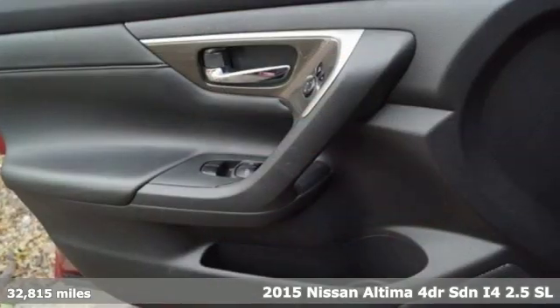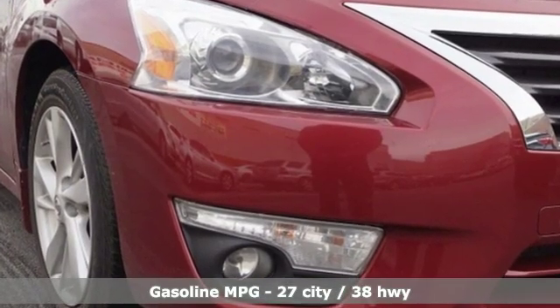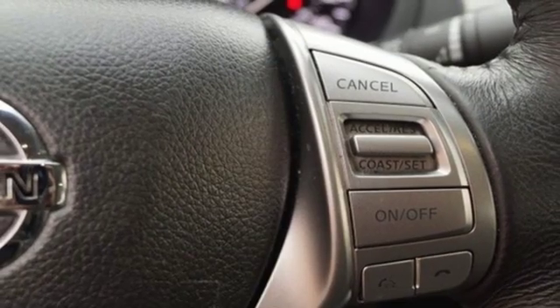A great vehicle is comprised of great features like these: external memory control, power heated mirrors, front heated leather bucket seats, auto dimming rear view mirror, and remote engine start.